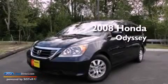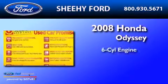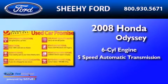This is a 2008 Honda Odyssey. It features a six-cylinder engine and a five-speed automatic transmission.